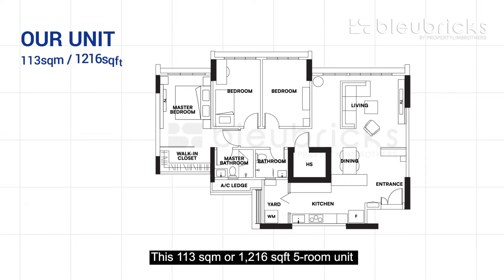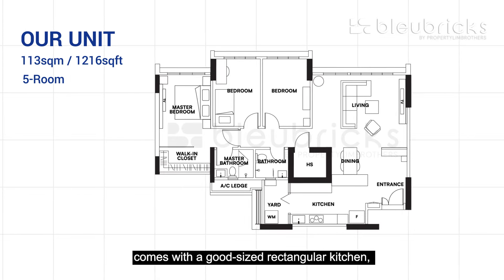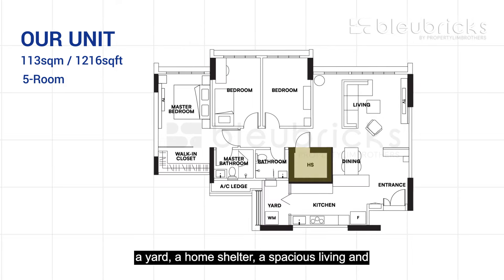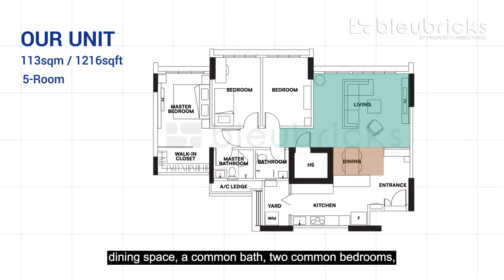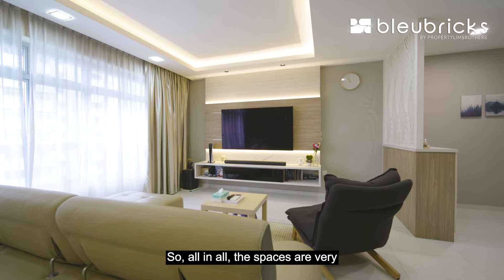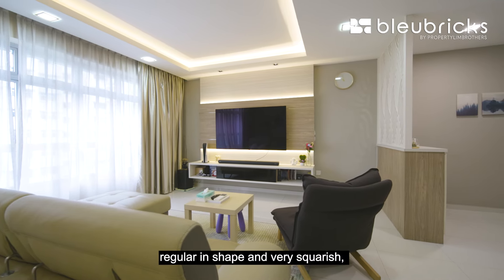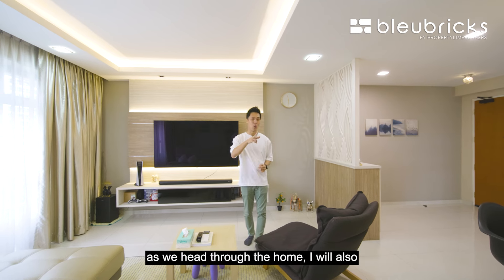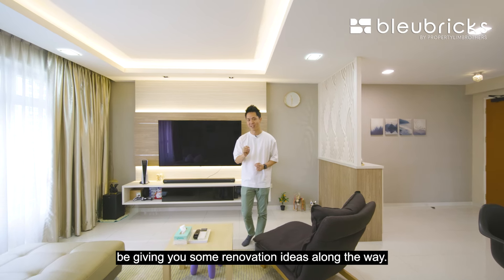This 113 square meter or 1,216 square feet 5-room unit comes with a good-sized rectangular kitchen which has been hacked open, a yard, a home shelter, a spacious living and dining space, a common bath, 2 common bedrooms, and a master bedroom with its ensuite bath. All in all, the spaces are very regular in shape and very squarish, which means very easy configuration for you. Later on as we head through the home, I will also be giving you some renovation ideas along the way.